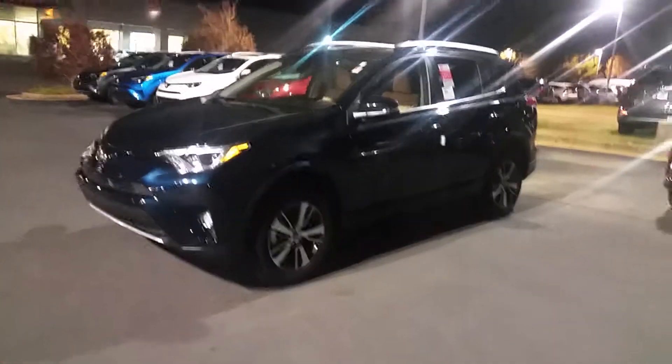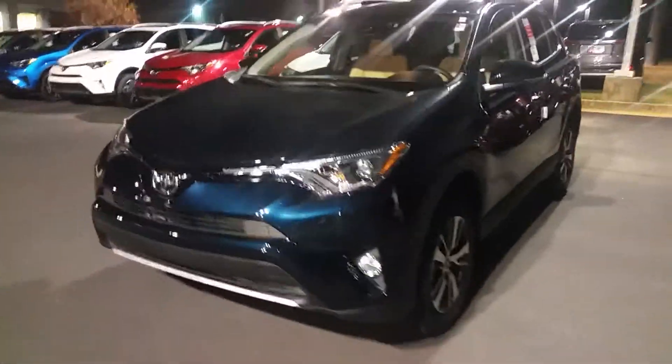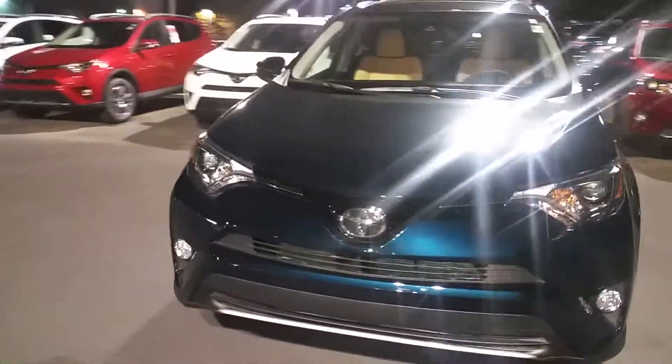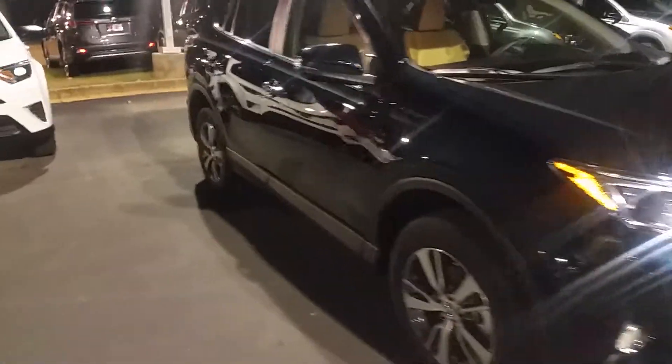Good evening Linda. I'm Jim Hunt here at LaGrange Toyota. I just want to do a quick walk around video to show you, most importantly, that we do have this 2017 here on our lot tonight.